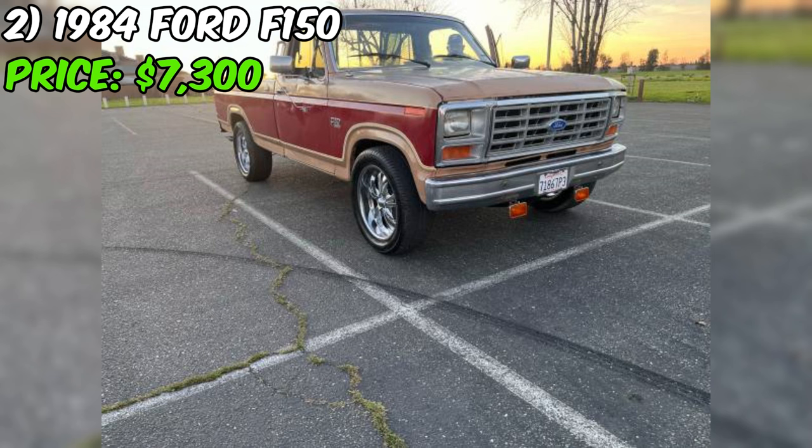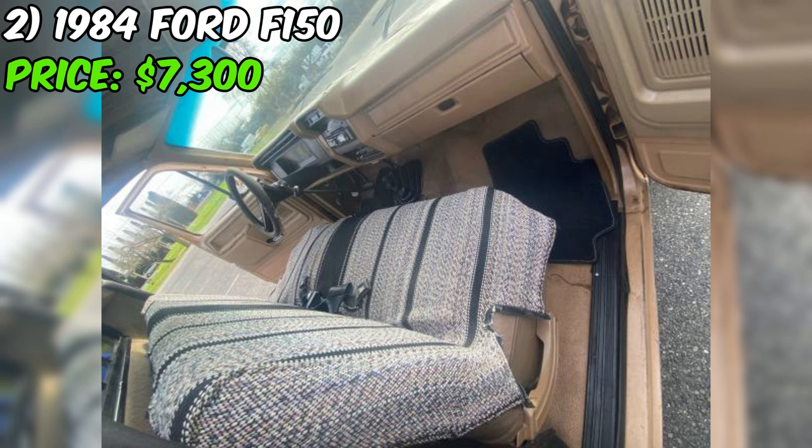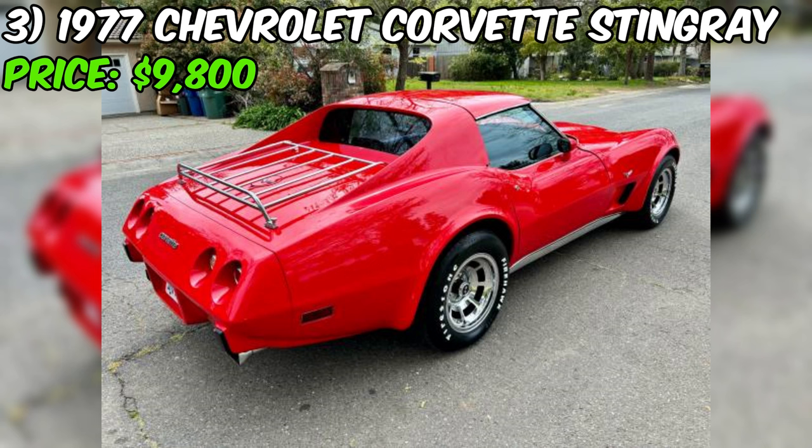The brown paint color gives this F-150 a classic, no-nonsense look that's sure to appeal to truck enthusiasts who appreciate the rugged charm of an old-school pickup. With its stick shift and well-maintained mechanicals, this truck is ready to tackle tough jobs or provide a reliable ride for weekend adventures. If you're looking for a vintage truck with character and recent upgrades, this Ford is definitely worth considering — just be sure to do your due diligence before making a purchase.